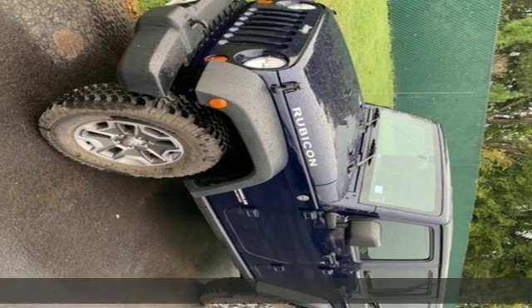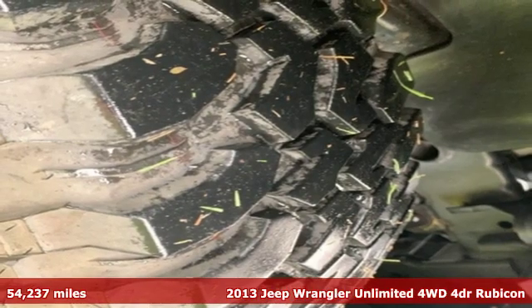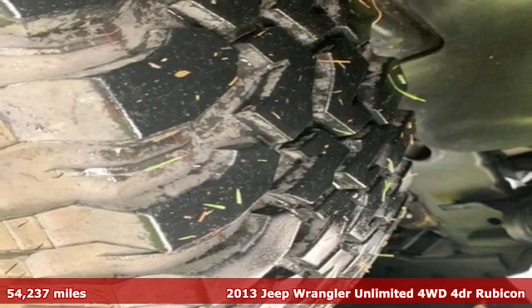It's a 2013 Jeep Wrangler Unlimited. Experience the Jeep life. It comes with the features you need and better yet want.